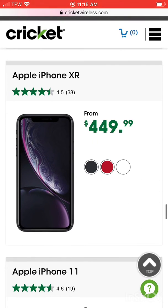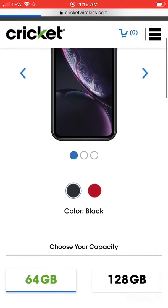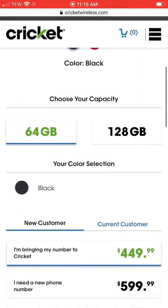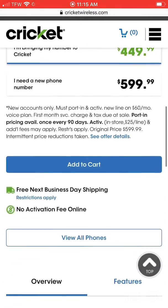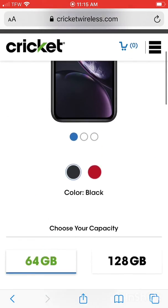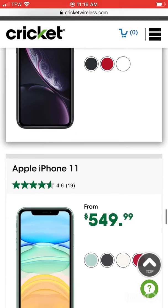I'm sure you won't be disappointed. If you find something you can tag me later. The website is cricketwireless.com — go click on phones, browse through the offers and see what suits you.